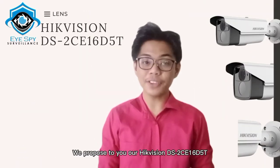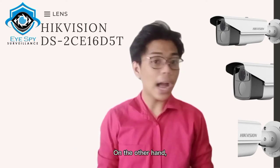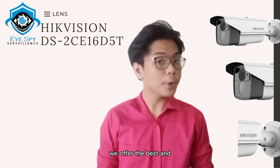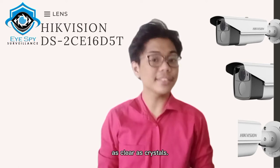We propose to you our HIKVISION DS2CE16B5T because of its great specifications and lens. Our product provides high definition imagery. Due to our latest and progressive technology, we offer the best and advanced quality of lenses that captures and dominates a wide space, at every angle of a specific area as clear as crystals.